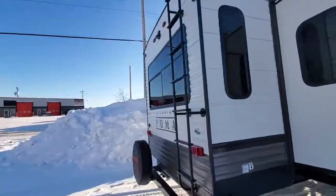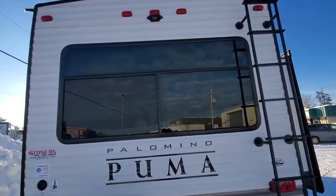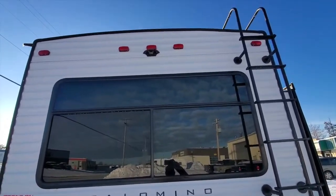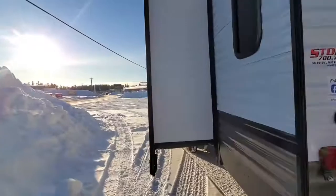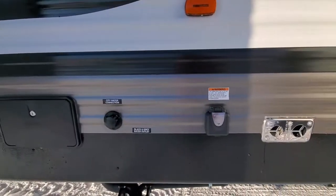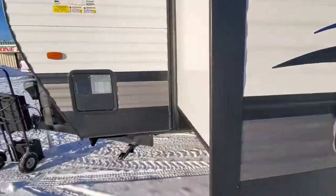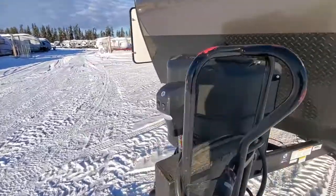Come around the back here — it has a ladder, it has a big viewing window that goes into your living room. It has the backup camera prep. There is your outside shower and power hookups. Got a little bit more storage in there. This one here has a power tongue jack.